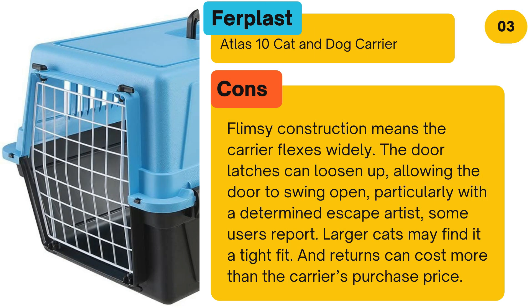Cons: Flimsy construction means the carrier flexes widely. The door latches can loosen up, allowing the door to swing open, particularly with a determined escape artist, some users report. Larger cats may find it a tight fit, and returns can cost more than the carrier's purchase price.